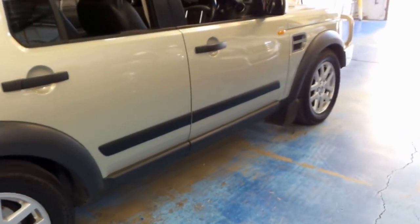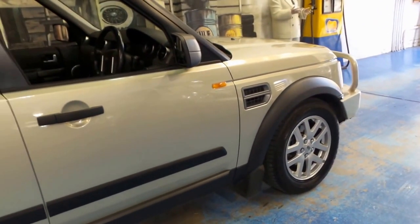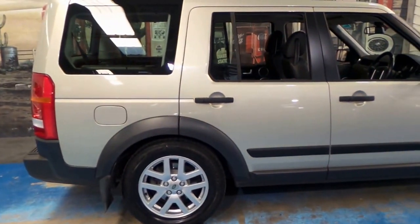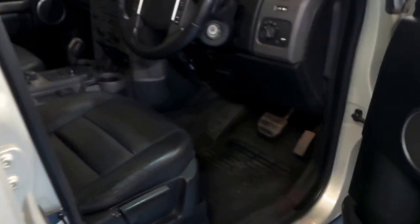You won't often find a ten-year-old SUV in this condition. As you can imagine, there have been family cars, and this particular car is a seven-seater, so it's quite remarkable. And it's got one of the best service histories I've seen on a Discovery 3 so far.